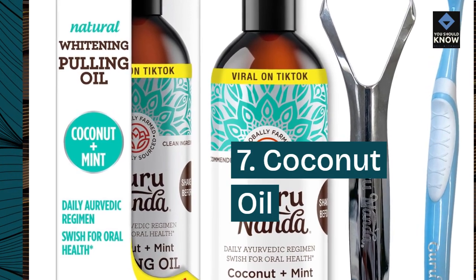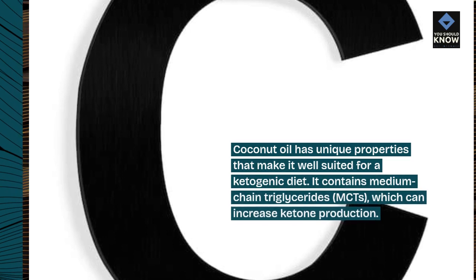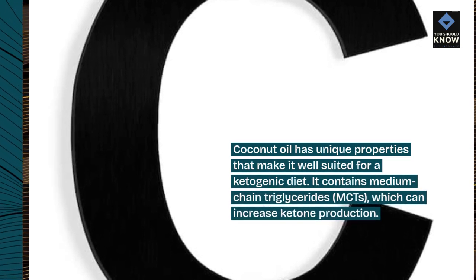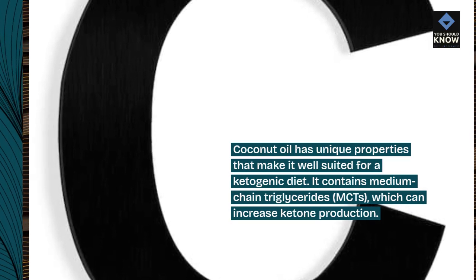7. Coconut oil. Coconut oil has unique properties that make it well-suited for a ketogenic diet. It contains medium-chain triglycerides, MCTs, which can increase ketone production.